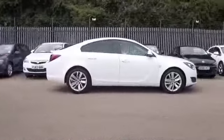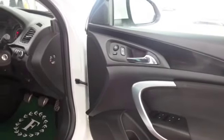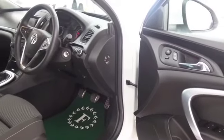Very much a driver's car, this is dynamic to drive, good fun behind the wheel, and yet 40, maybe 50 MPG will be what you're aiming for, depending on how and where you're driving it.